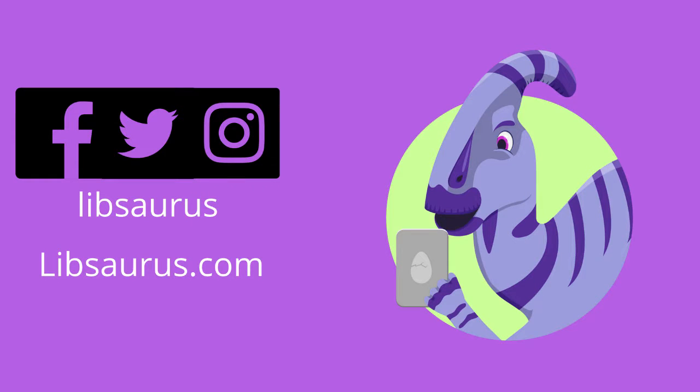For more search tips or general library, information literacy or research skills info, check out the Libsaurus Facebook, Twitter and Instagram pages — links in the description. I've been Luke from Libsaurus, thanks for watching.